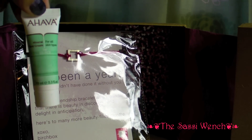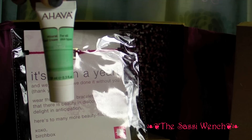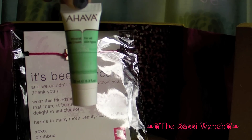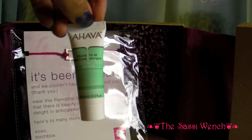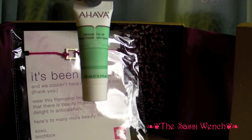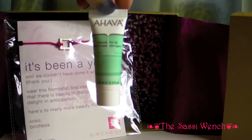The next thing is Aheva. Aheva must be pummeling all of these beauty sample companies because there's something from Aheva in almost every month. It's hand cream. I've had this hand cream before and gave it away because I don't enjoy the smell — I got it in one of my other beauty sample programs. Not Birchbox's fault, but it's just something I have to give away again.